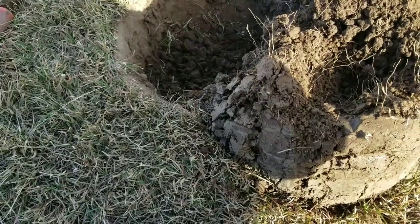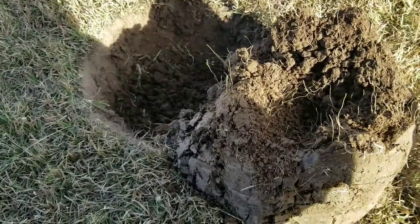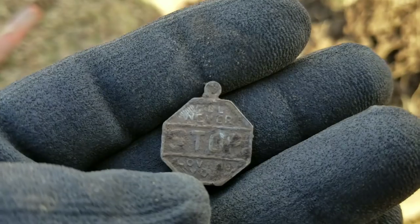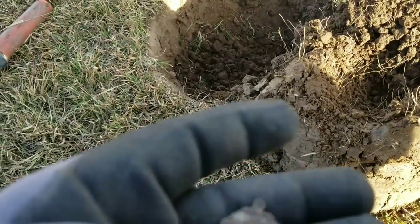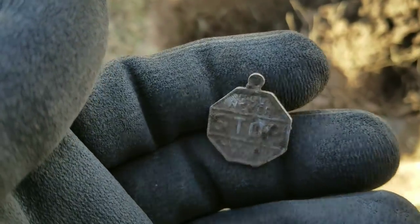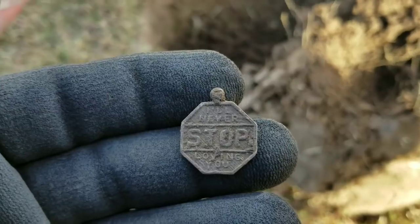Back again, just digging a real choppy signal, about 4 or 5 inches down. Let me show you what I got here — just a little charm. Here's the back: it says 'I never stopped loving you.' That's nice. It's real light — probably aluminum. No weight at all. See you on the next good target.